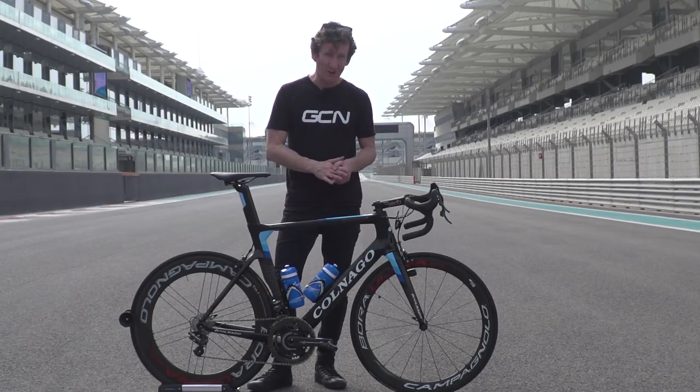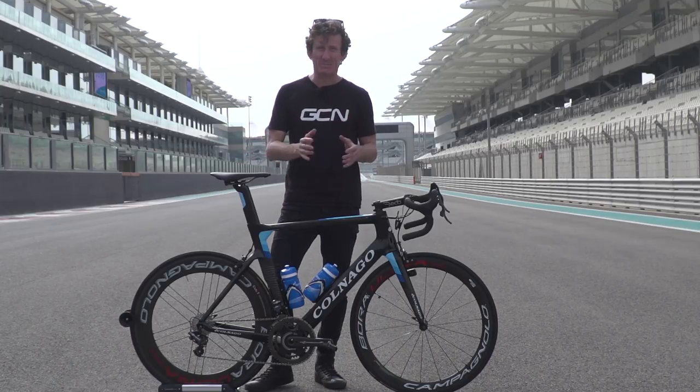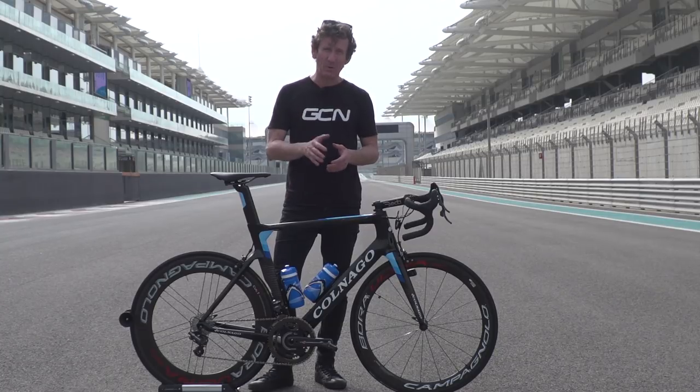What better place to look at Colnago's first ever aero offering, the Concept, than here at the Yas Marina Formula One circuit in Abu Dhabi. This particular bike belongs to Alexander Porseff, the sprinter of Gazprom RusVelo.